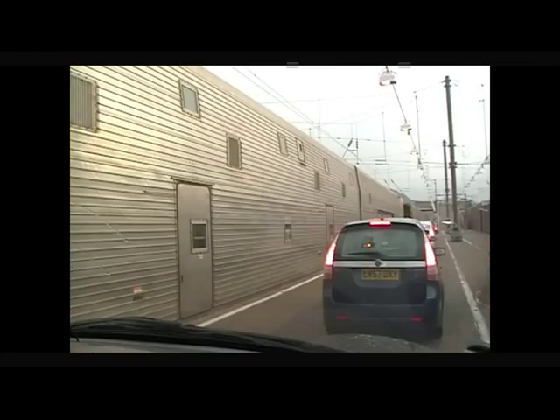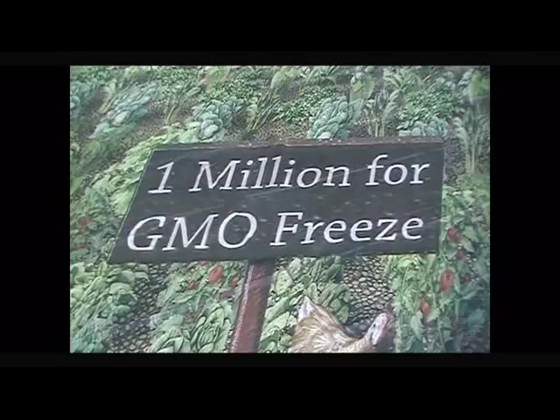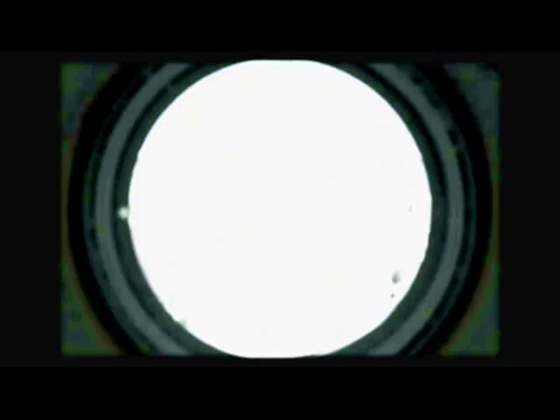Given the obstacles we faced all the way through this project — from the coordination of parties spanning three different countries and time zones, to sourcing the correct substrates for the client, and overcoming how we receive such large pieces of artwork electronically, ensuring the quality and legibility of the printing and the meticulous production of the banner, all within the strictest deadline — this clearly demonstrates that Pyramid Visuals can deliver both on a personal and professional level at all stages of a client's brief.